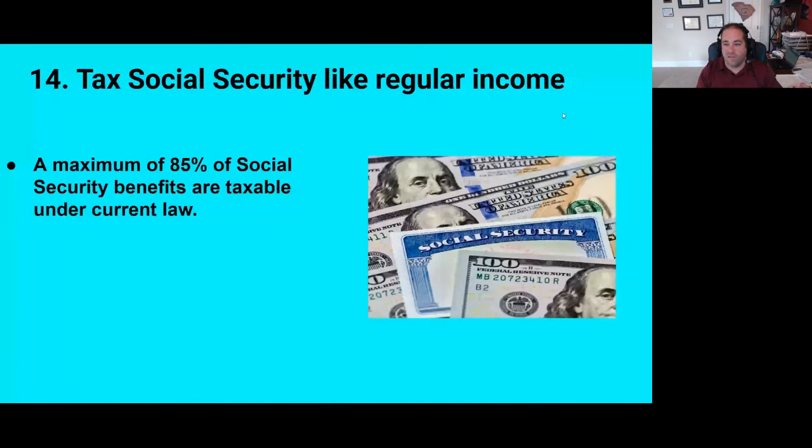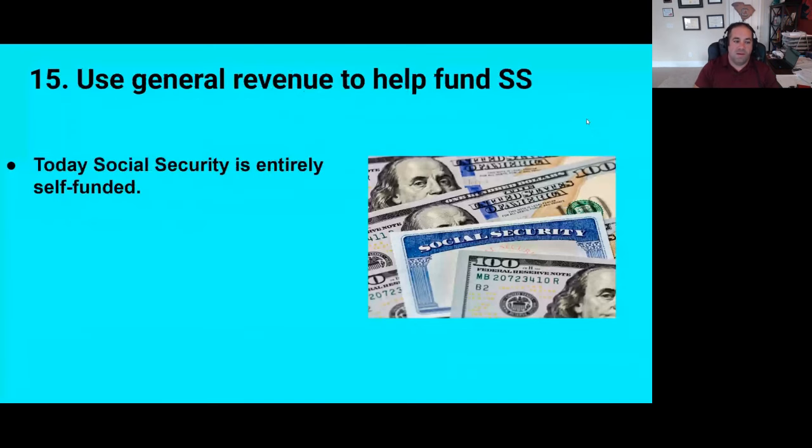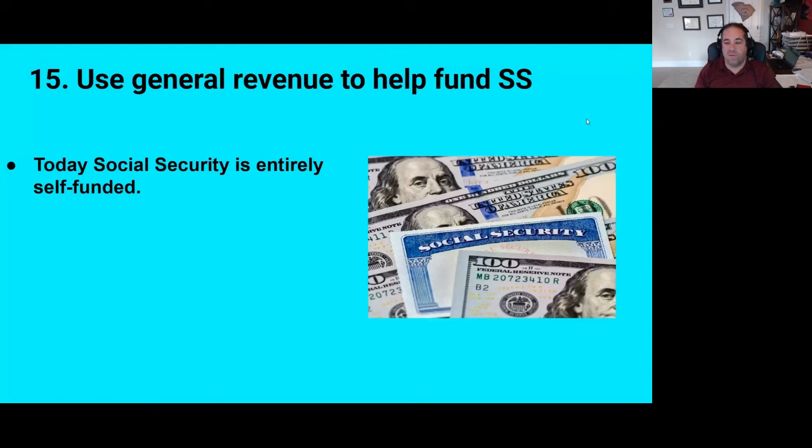Number fourteen is to tax Social Security benefits like regular income. Right now, only higher-earning retirees pay tax on Social Security, and at most up to 85% of somebody's Social Security benefits are taxable if they're earning a lot of other income from investments or work. Taxing it like regular income would definitely increase the flow of money into the program. Number fifteen is to use general revenue to help fund Social Security. Right now, historically, Social Security is self-funded. There are three sources of income: the payroll taxes you pay, the interest Social Security gets on money held in reserves, and the money that comes in from taxation of benefits on higher earners.